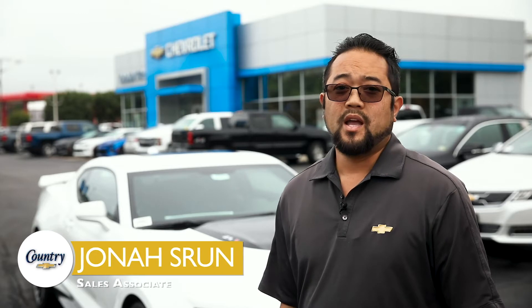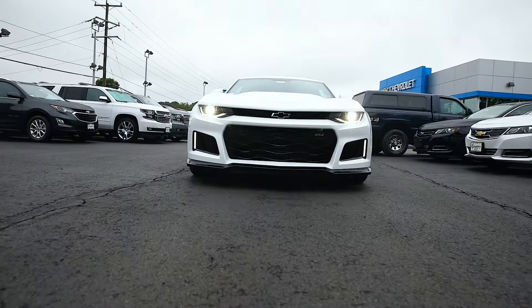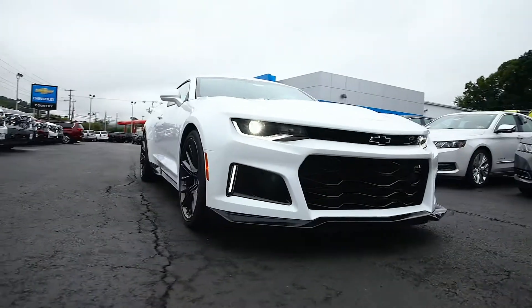Hi, I'm Jonas Strun, and I'm excited to bring you this week's Pick of the Week with this incredible machine — the 2018 Chevrolet Camaro ZL1.